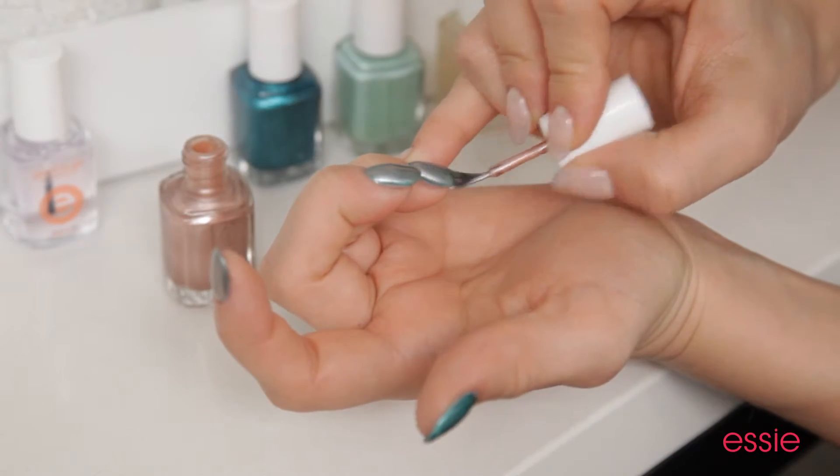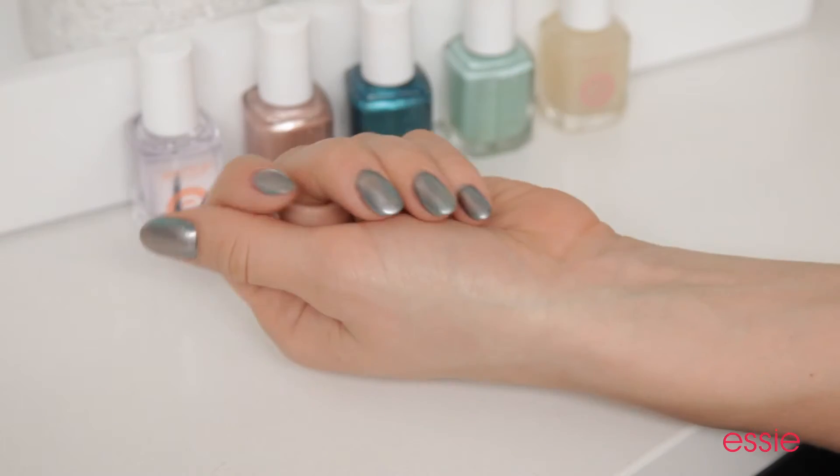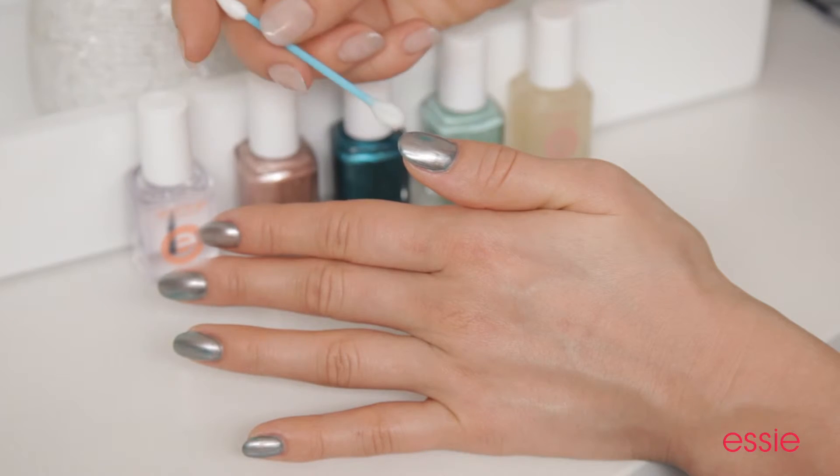With this manicure in particular, it's very important that you let it completely dry. Remember, it's four coats of polish. To create the turquoise effect, you're going to need nail polish remover and a cotton swab. Dip the cotton swab in the remover and lightly brush it over the nail polish.